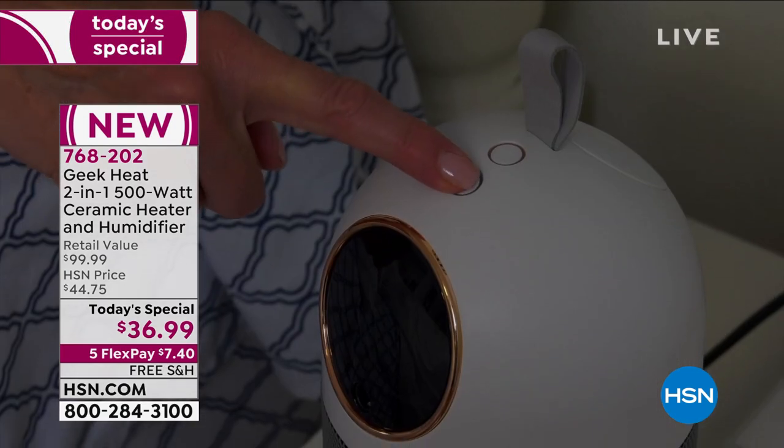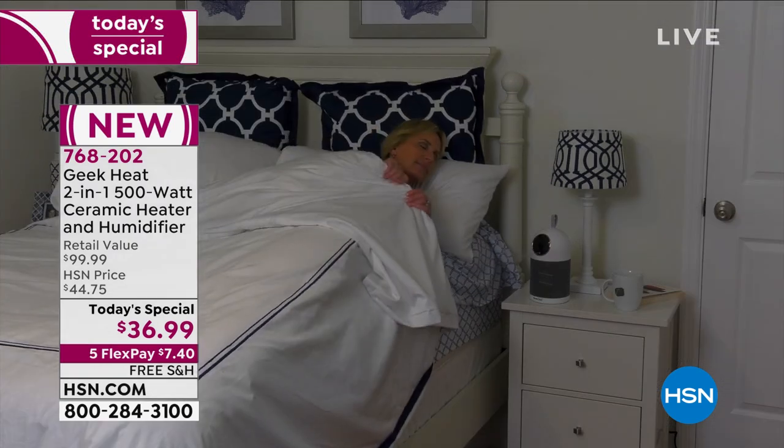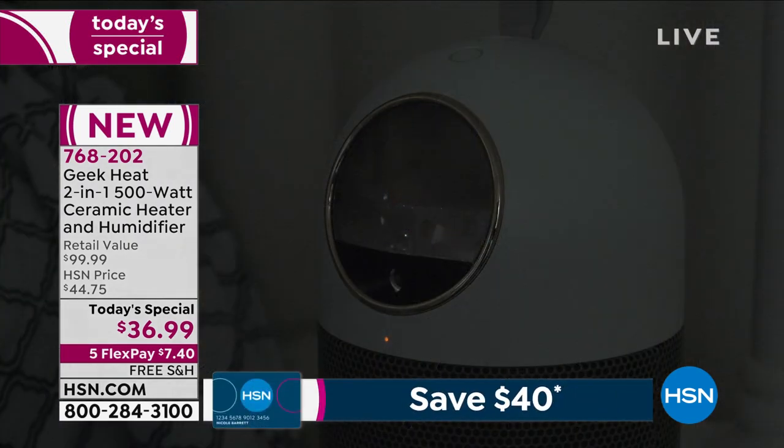From our friends at Geek, they are doing Geek Heat. This is a very unique two-in-one, almost a three-in-one, 500-watt ceramic heater with a humidifier.